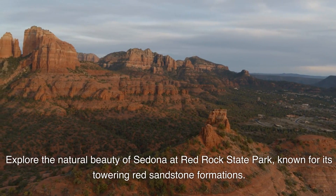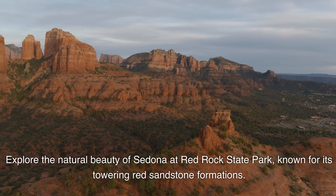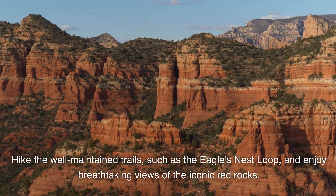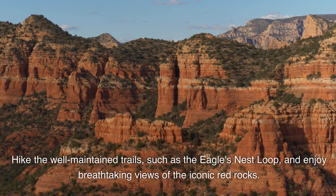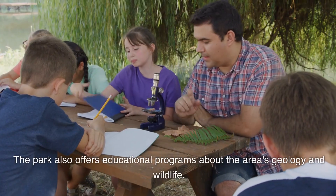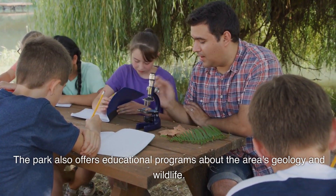Sedona. Explore the natural beauty of Sedona at Red Rock State Park, known for its towering red sandstone formations. Hike the well-maintained trails such as the Eagle's Nest Loop and enjoy breathtaking views of the iconic red rocks. The park also offers educational programs about the area's geology and wildlife.